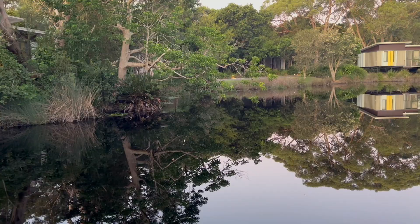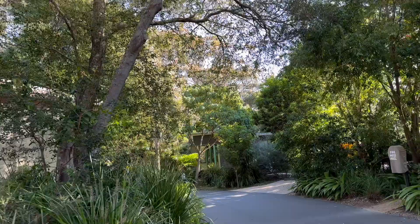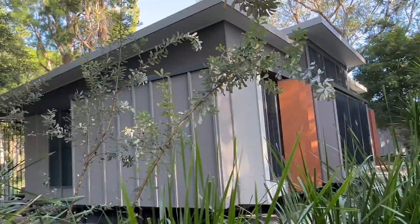It feels high-end and quite glamorous, but at the same time really down to earth. I think it's the fact that it's on a sprawling property with the accommodation dotted through natural surroundings.